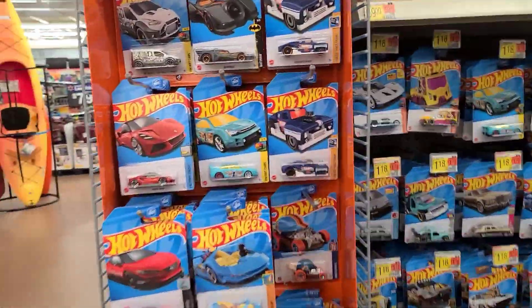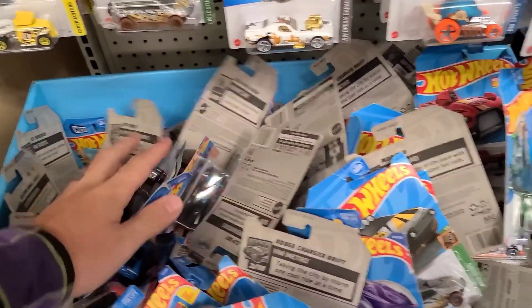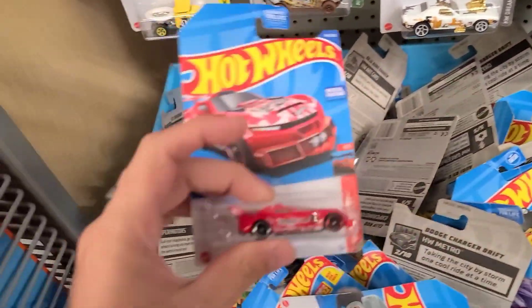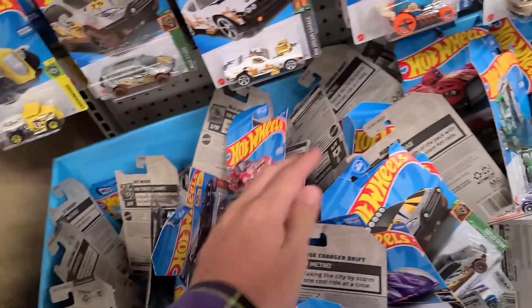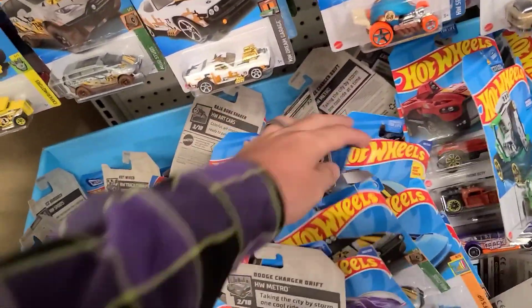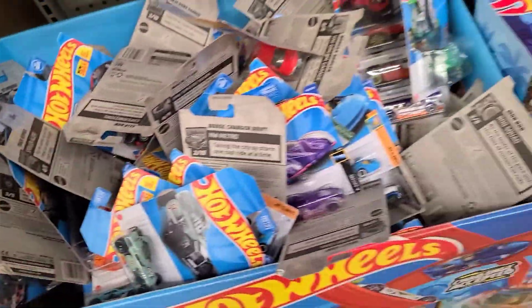All right guys, we're just getting in here. Take a look at all these Hot Wheels they have — this bin is stacked up, we're definitely gonna have to go through this. Looks like it's a little bit older, maybe this is last year's P case. There's some new things in here too, we'll have to give it a go-through and see what we can find.